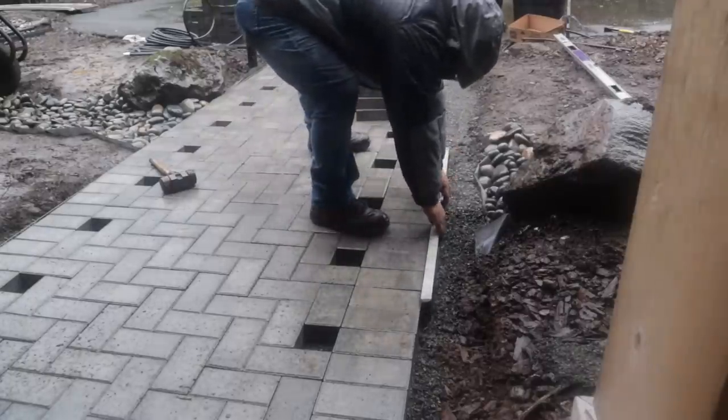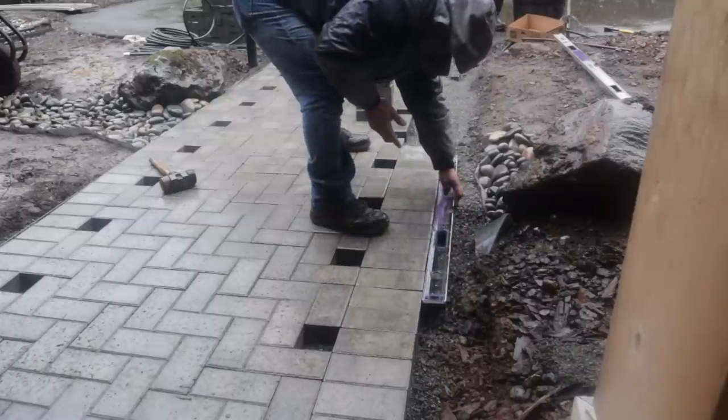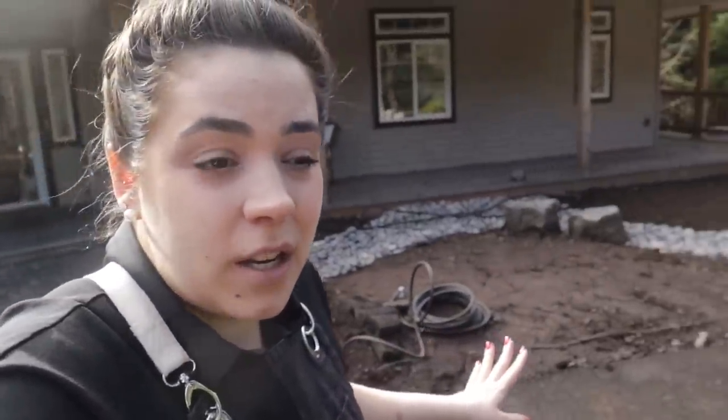You can see how rainy it is out there and they worked so hard. I am just so grateful for their attention to detail. Every single thing that they have touched on this project so far has just turned out phenomenal. I am absolutely thrilled with how this turned out — it is going to be much safer, it's so beautiful, and I'm so happy about it.